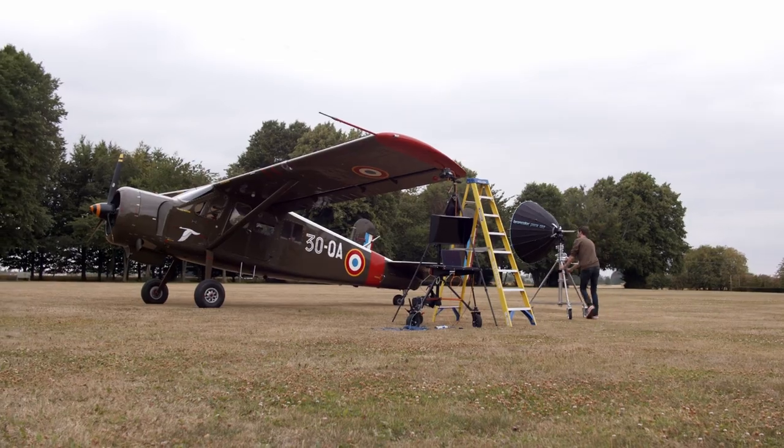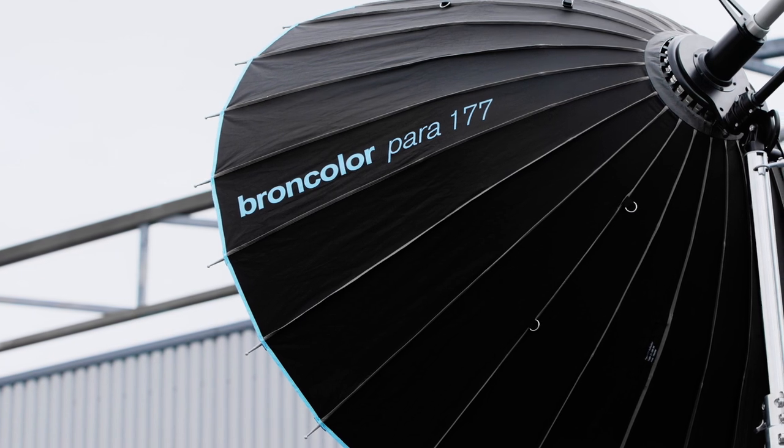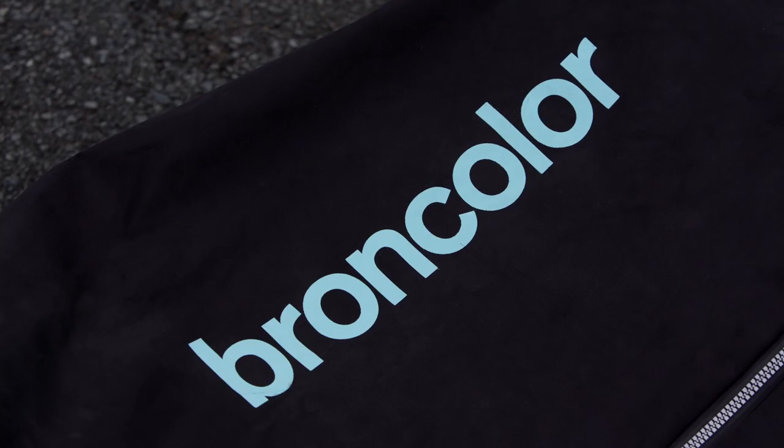We used to work with different lights and it was really frustrating for us because sometimes they gave off a different power and sometimes you'd get a different color hue. When we moved to Broncolor we had consistency literally every time we fired the strobe.